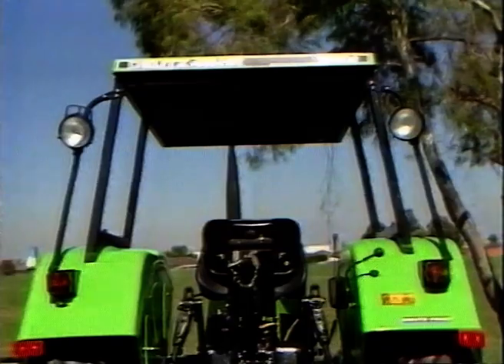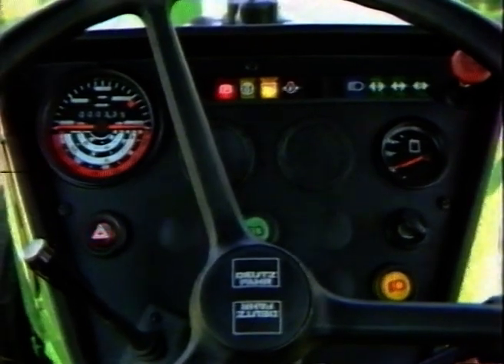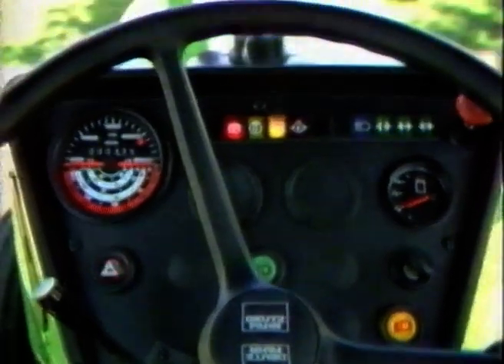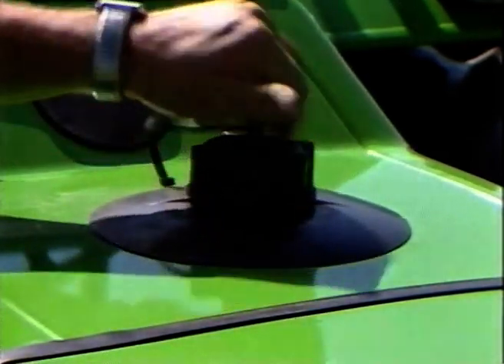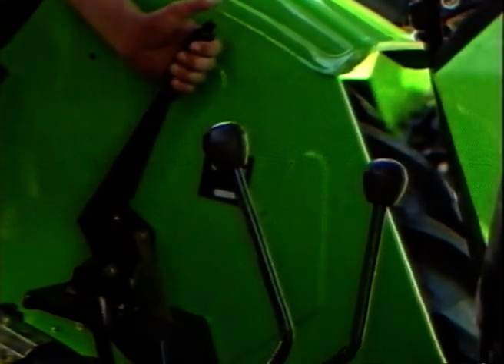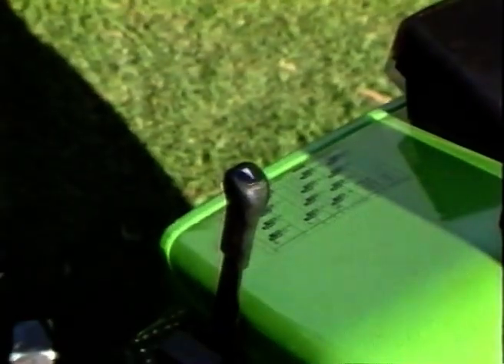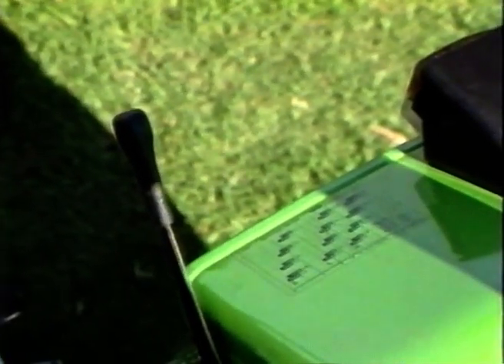DX3 ROPS safety frame models have a newly styled dashboard control panel. Tacho, gauges, monitoring lights, light buttons and the engine stop knob are all clearly visible and nicely laid out. A new polyethylene fuel tank is located at the front of the dashboard. The hand clutch lever for the PTO is now conveniently located on the driver's left-hand side for easier operation. The hand throttle control lever is now positioned on the right-hand mudguard. Just beside it is a quick reference ground speed chart. On all DX3 series tractors, seat belts are now fitted as standard for your safety.